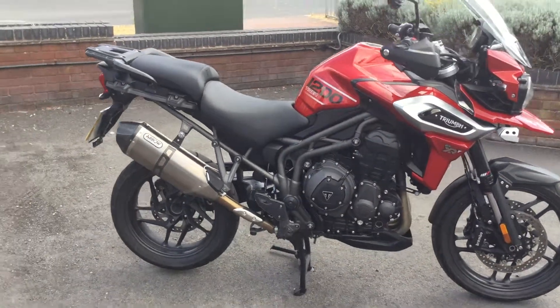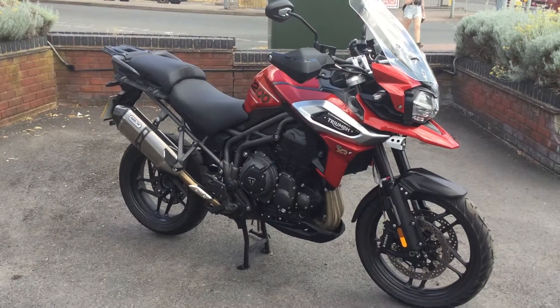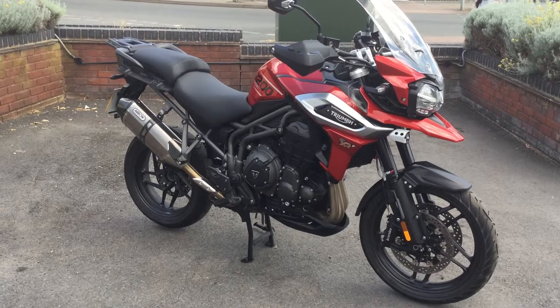And heated seats. Loads of spec — great spec on the XRT. So if you're interested in this bike give us a call or enquire through the website. Cheltenham Triumph.